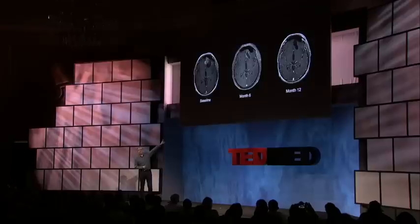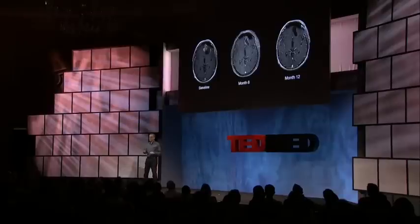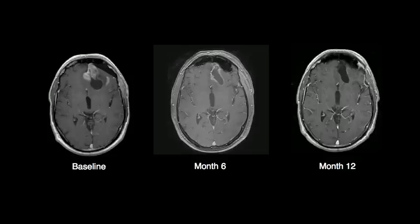These are Robert's MRIs under only TT field treatment. This is a therapy that takes time to work — it's a medical device, it works when it's on. But what we can see is by month six, the tumor has responded and it's begun to melt away. It's still there. By month 12, it's essentially completely gone.